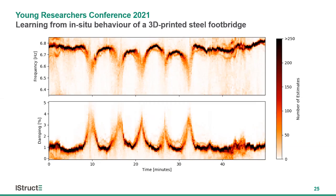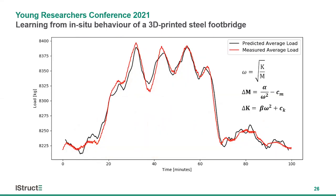One thing we can do with these results is predict the change in total mass acting on the bridge. Shown in red is the average load over a five-minute window recorded by the load cells, and in black are our predictions of the load based on changes in the natural frequencies and damping ratios. To make these predictions, we carried out short calibration exercises on the bridge using known mass displaced at specific locations. This allows us to estimate the unknown factors in two equations — relating a change in frequency omega to a change in mass and a change in stiffness — and through these simple exercises we're able to accurately predict changes in loading on the structure.